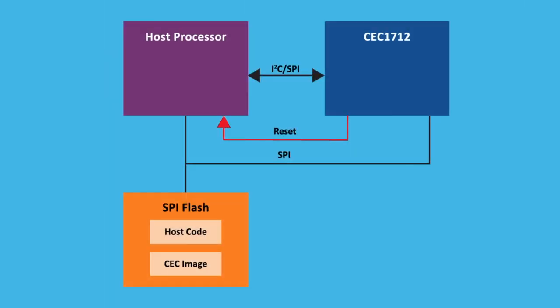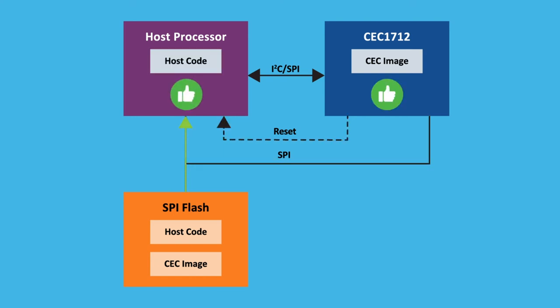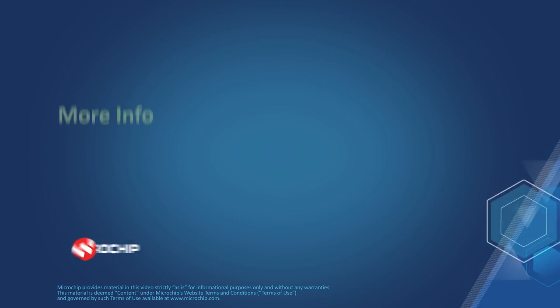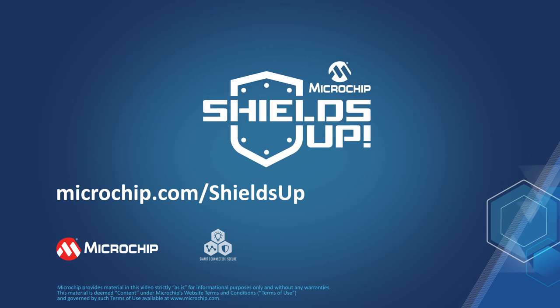Using the CEC 1712, Secure Boot prevents anyone from maliciously manipulating your firmware and keeps your platform secure and free of threats to your data. Visit microchip.com/CEC1712 to learn more. And for more information on all our security solutions, visit microchip.com/shieldsup.